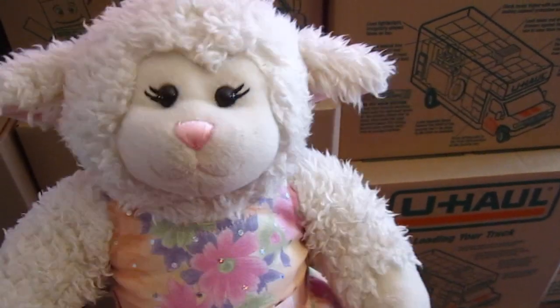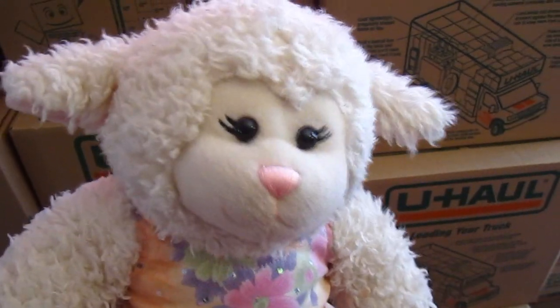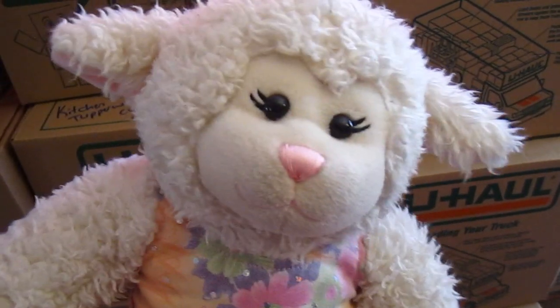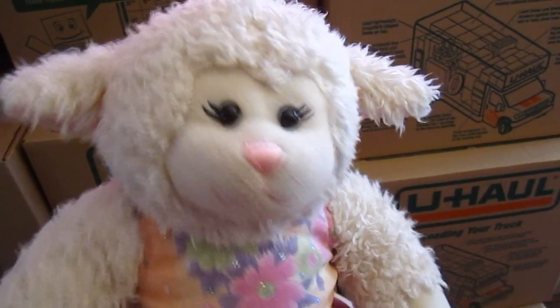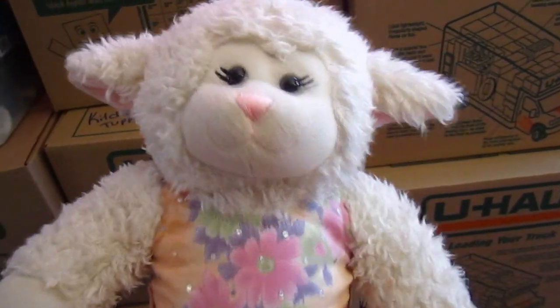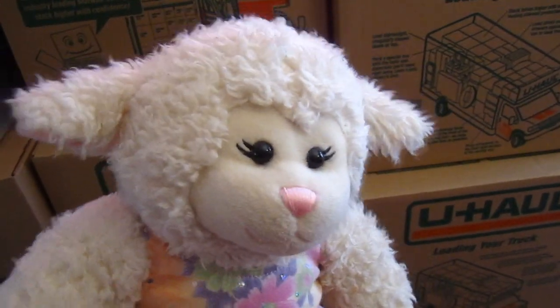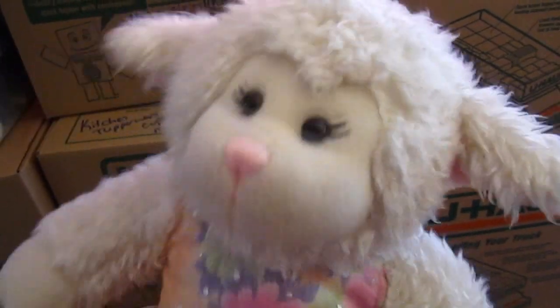Okay guys, so today is moving day and we've got the moving van out front. Pretty big stuff. Misty's a little afraid because she doesn't understand what's going on. The house is a complete mess because we're moving things and the truck's out front, and we're going to fill it up. Let me show you the truck.